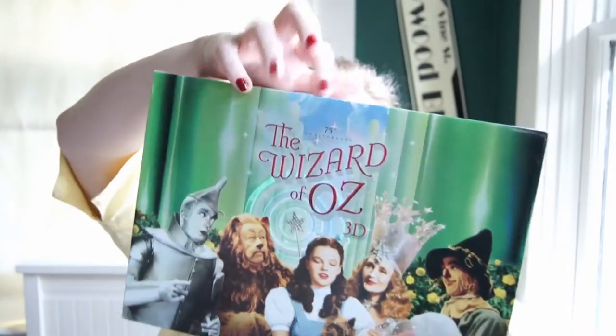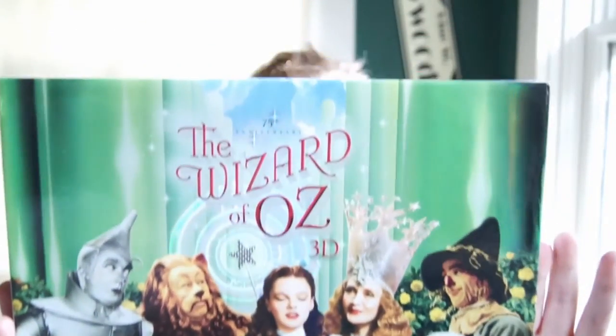The front also has holographic twinkles on it around the Emerald City, and the lettering is raised. Let's see — this is the lid.